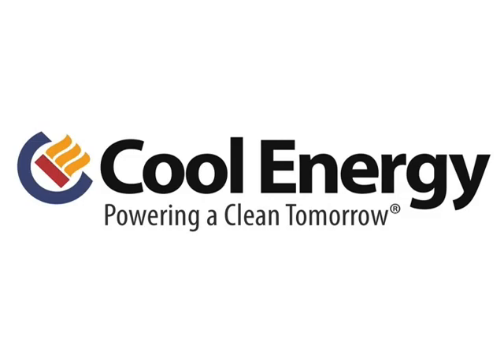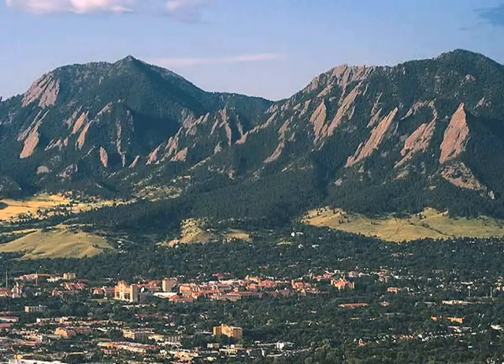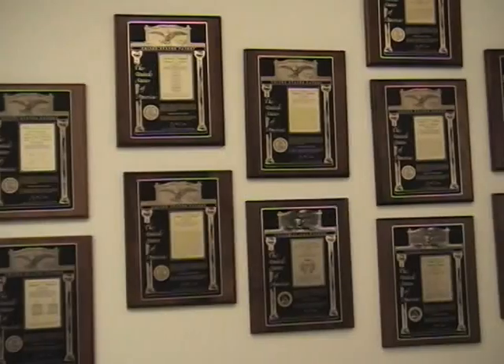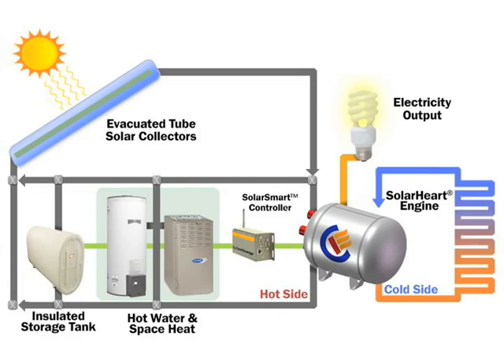Cool Energy Inc. is a high-tech power conversion company with headquarters in Boulder, Colorado. The engineering and advisory team possesses decades of technical experience in developing and bringing to market mechanical equipment in renewable energy, HVAC, electronics, and the aerospace industries. The company's management team has received numerous patents, including its most recent patent for the solar flow system.